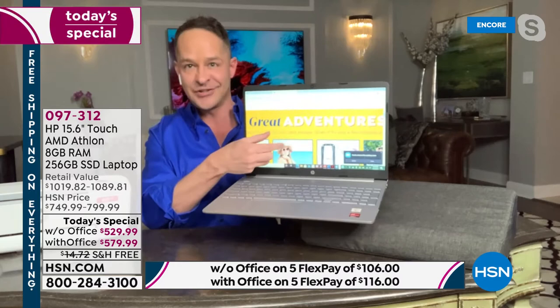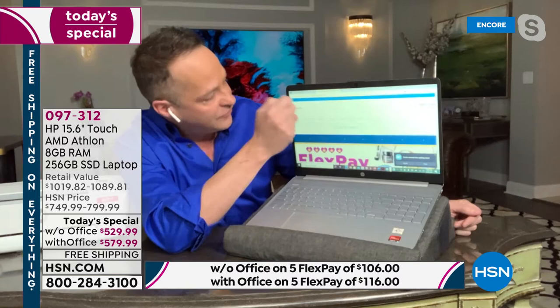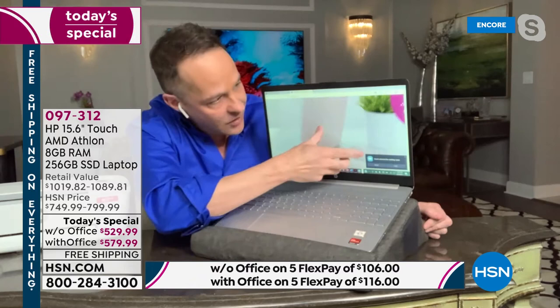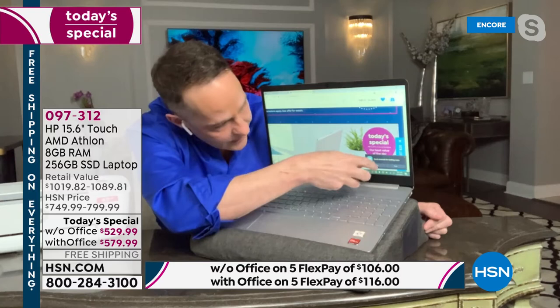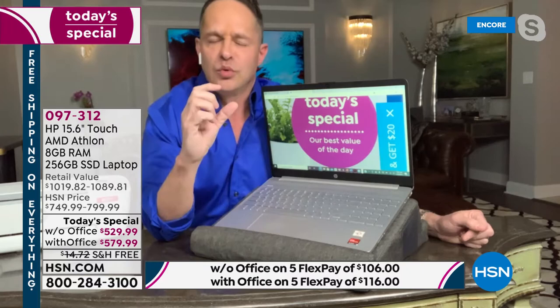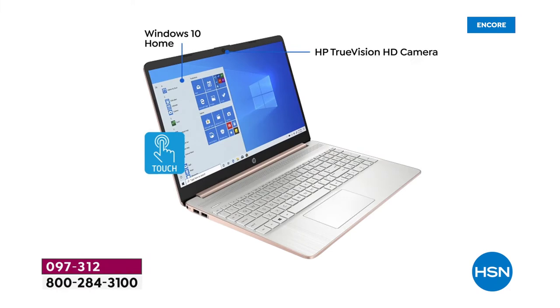The number one thing about this computer is what I'm showing you right now — it's a touch screen. A touch screen means the computer is more fun to use. When you go to HSN.com and you want to see something larger or more clearly, there's no need for reading glasses anymore. It's as easy as pinching to zoom. Reading the small print, fine details in jewelry or clothes when you're shopping online — the world of touch screen changes everything.